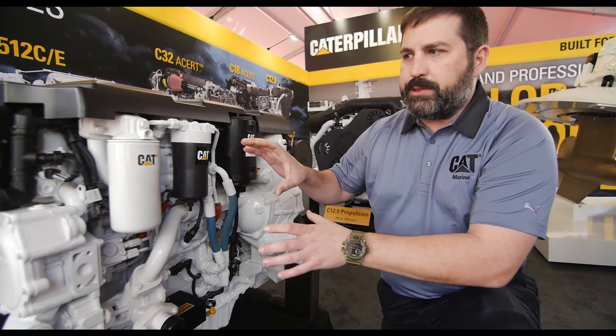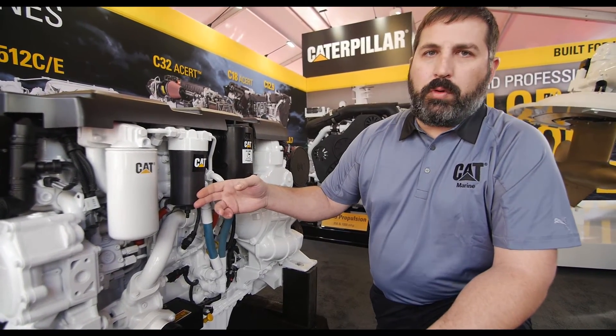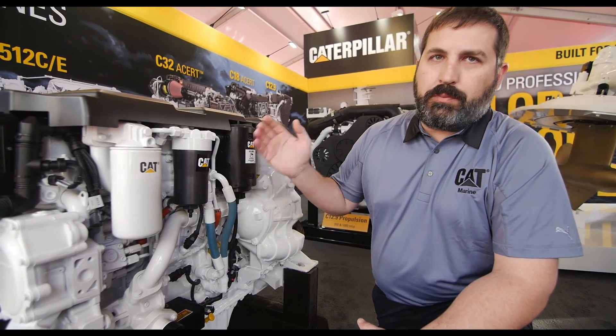Especially depending on where the engines are mounted in the boat itself, this can be much more beneficial. And as we always go back to, it was designed as a system to work the best that it possibly can for Caterpillar engines, to ensure you're getting the best value for your boat.